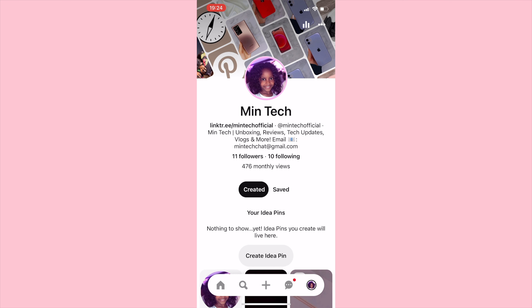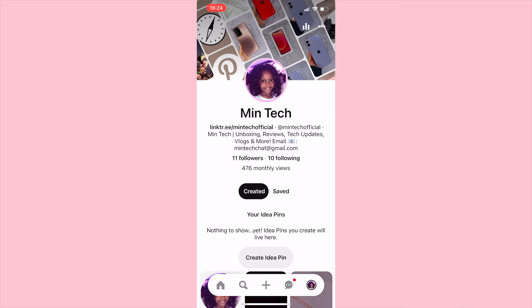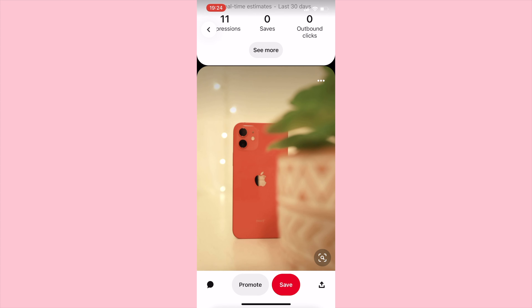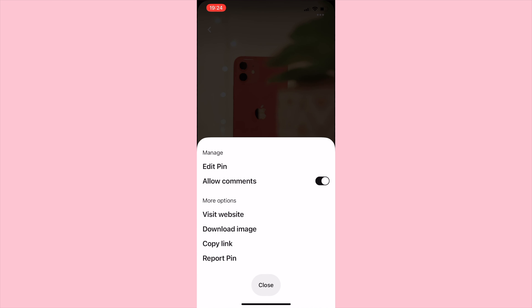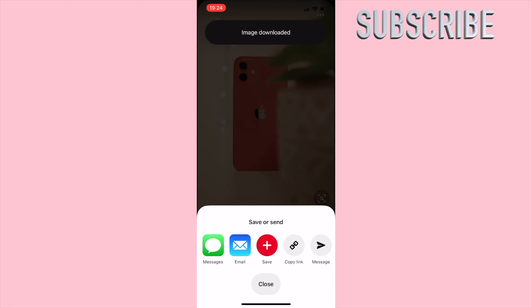Now let me show you how to download the actual wallpaper. All you have to do is go to your Pinterest app, then go to my account which is called at Mintek Official. I'll be doing a demo on one of the posts I've already posted. Scroll down until you can see the wallpaper you want, click onto it, and you can see the actual photo as well as the description. Then scroll up and you'll see three white dots on the top right corner. Click onto it, then choose 'Download Image.' It will ask you to allow access to your photos — allow it, and your image should be downloaded.